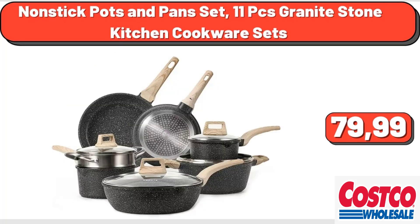Nonstick pots and pans set, 11 PCS granite stone kitchen cookware sets, $79.99.